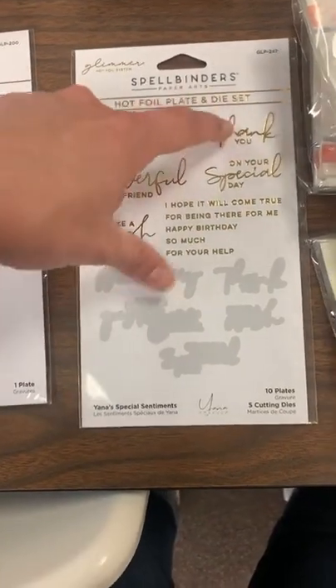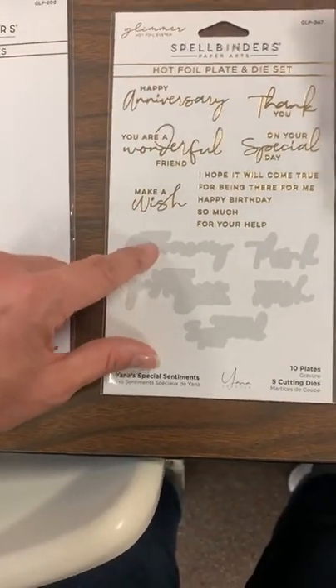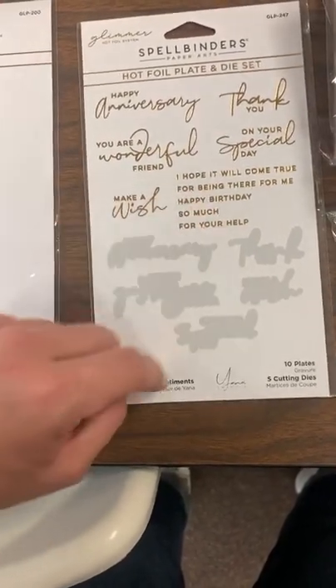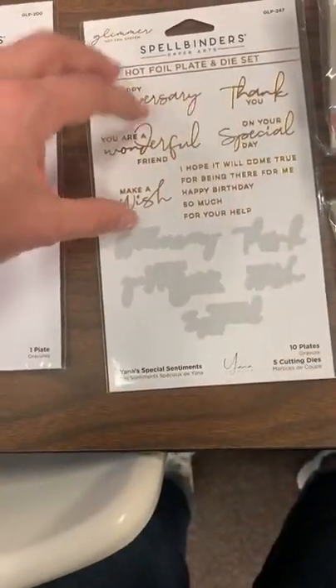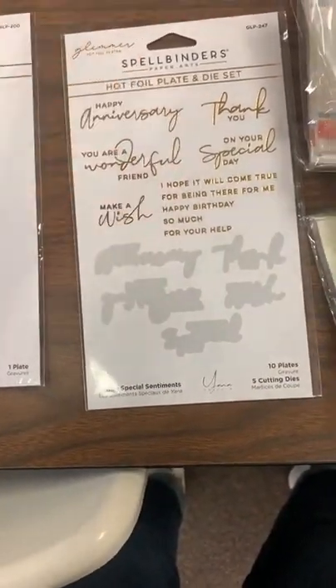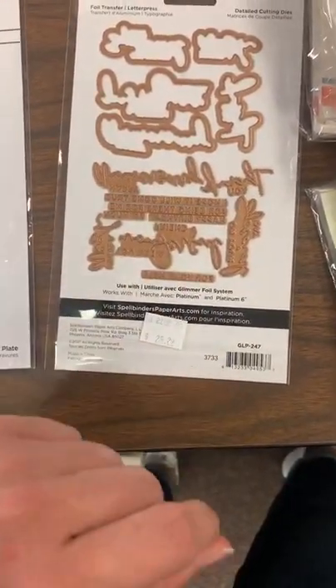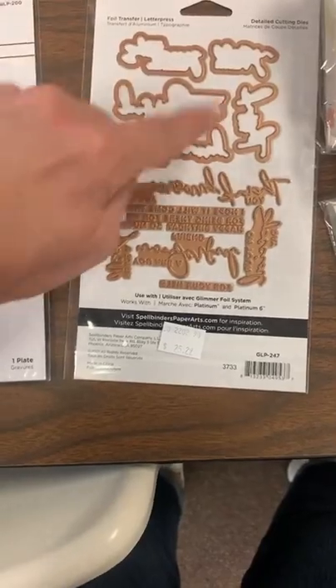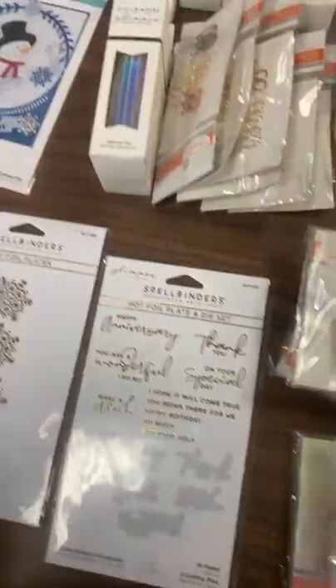Yana's Special Sentiments includes: Happy Anniversary, Thank You, On Your Special Day, You're a Wonderful Friend, Make a Wish, I Hope It Will Come True, For Being There for Me, Happy Birthday, So Much, and For Your Help. Lots of great sentiments you can use over and over again — perfect for your hot foil system, then cut out the shadows for the bigger ones.